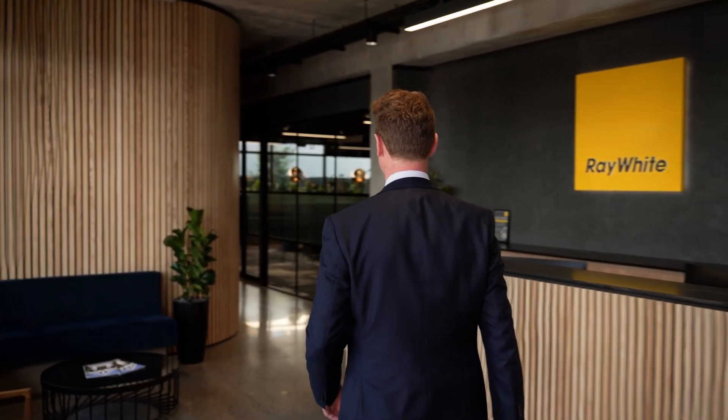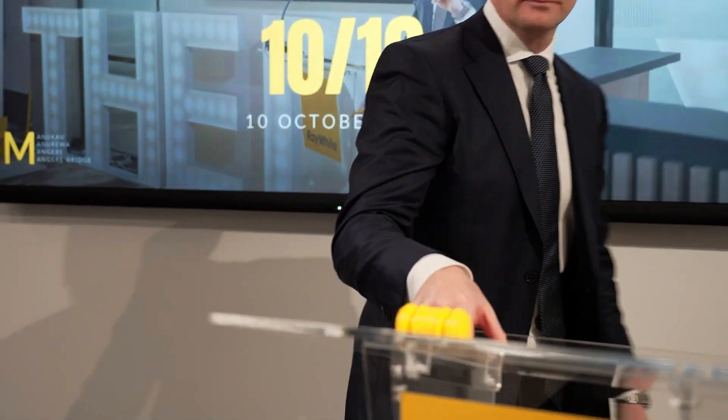Tuesday the 10th of October at our Raiwai Manukau office. New Zealand's premier auction event is back. Folks, welcome to the day.